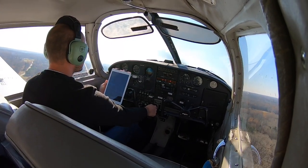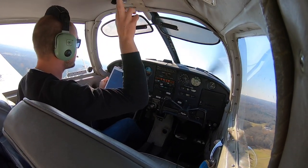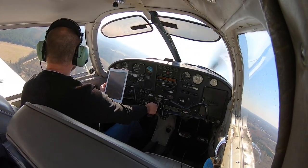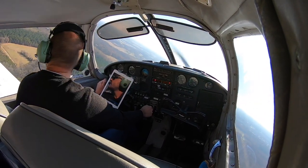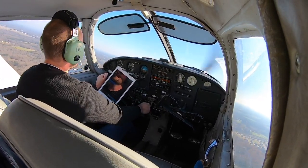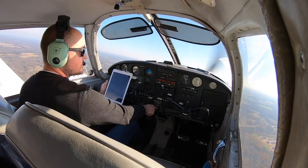Flaps zero. Goose Creek traffic, Cherokee 7 Mike Bravo turning crosswind, 2-2, staying in the pattern, Goose Creek. A little 90-degree left turn here to get on crosswind — take a look back at the runway. We are climbing really fast today. I'm going to hit pattern altitude before I turn downwind. And we're at pattern altitude — turning downwind.